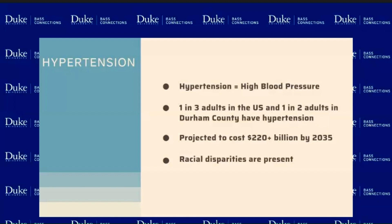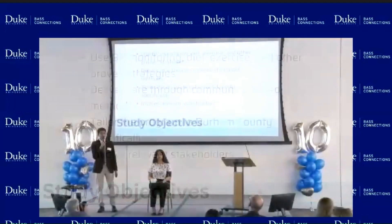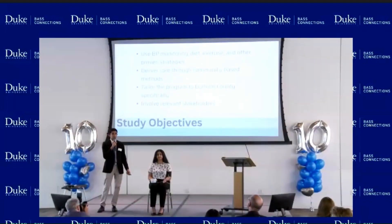Taking these factors into consideration, our group and our study had four main objectives. We first wanted to see how we can use blood pressure monitoring, diet, exercise, and other strategies to deliver care to patients through community-based intervention. We also wanted to tailor the program specifically to Durham County, and more specifically to the Lincoln Community Health Center, which is a federally qualified health center right here in Durham County. We also wanted to involve relevant stakeholders including patients and healthcare providers.